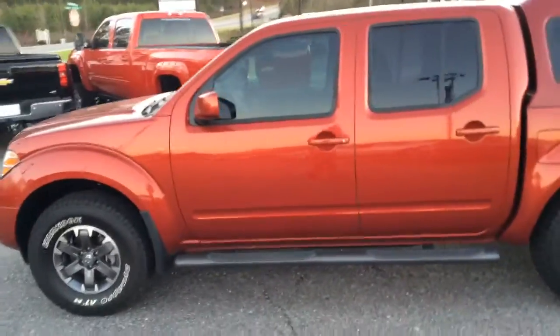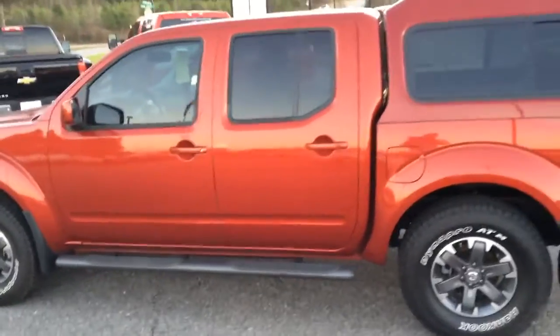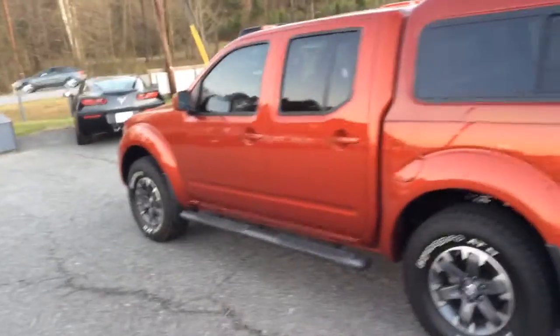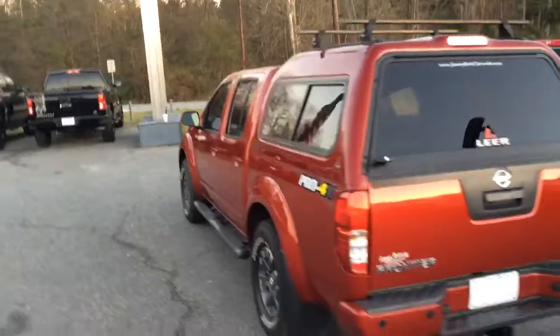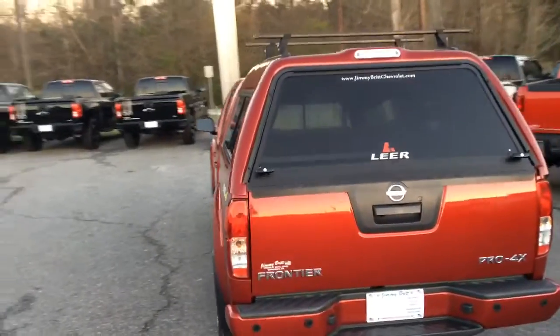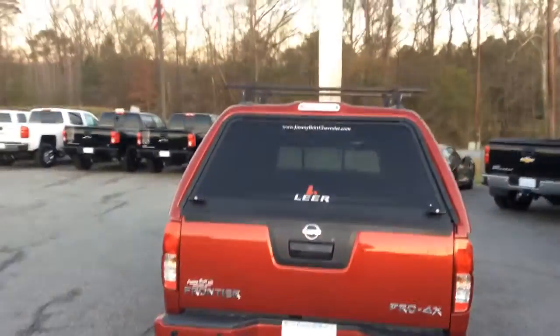It is a beautiful lava red. You've got your stationary running boards. This vehicle is a four-wheel drive. Got your cover for the back there and the roof rack.